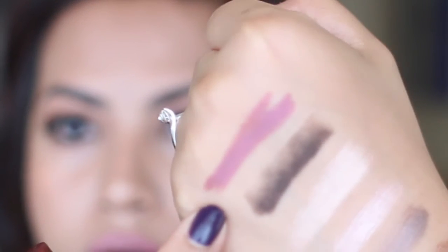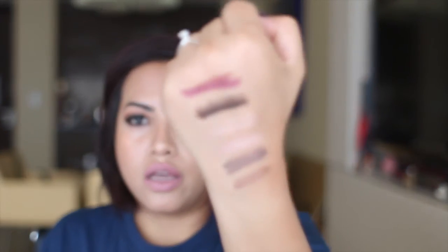The last shadow stick I have is from Kiko — their Long-Lasting Shadow Stick in number 37, which is the color burgundy. This is very creamy, same consistency as the Tarte ones. You need to make sure it clicks when you close it so it doesn't dry out as quickly. These are the shadow sticks I normally use as a base for other eyeshadow colors or as a liner on the lower lash line.